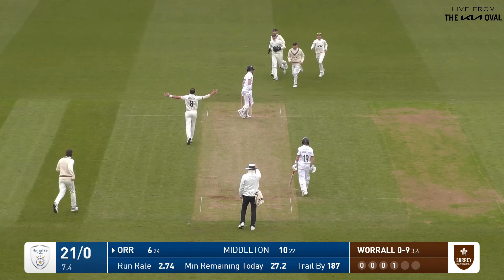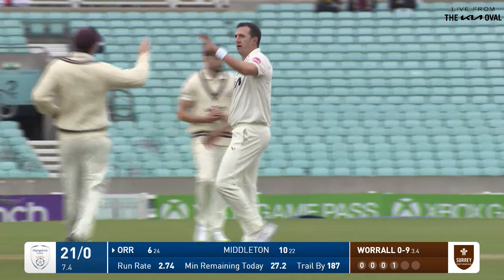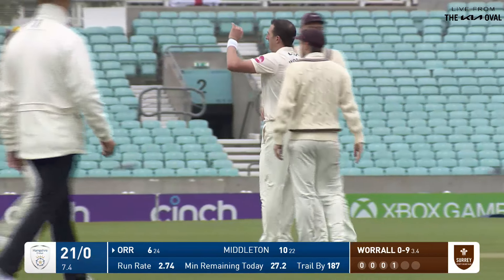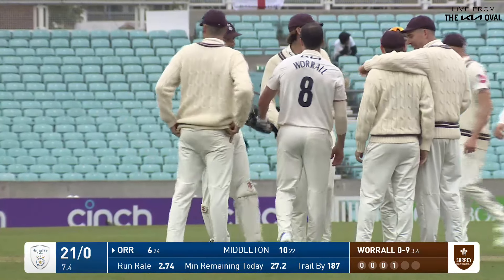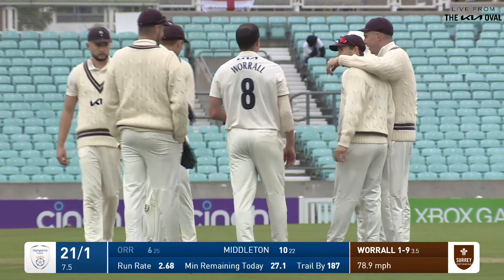Shouts — puts him on his feet, sends him packing. Worrell wins that one comprehensively. Ali Orr — his troubled stay is complete.